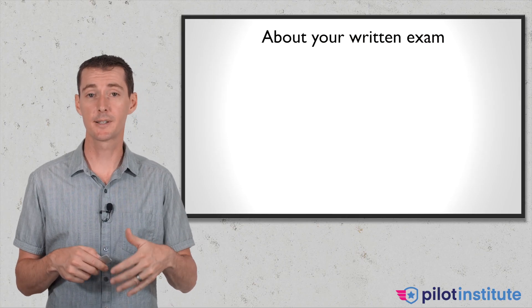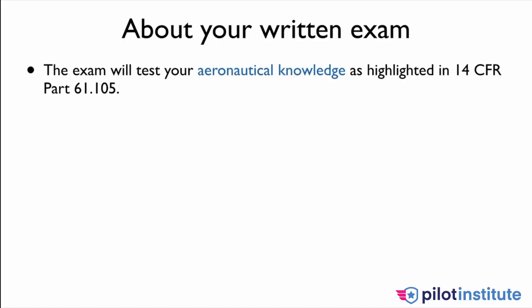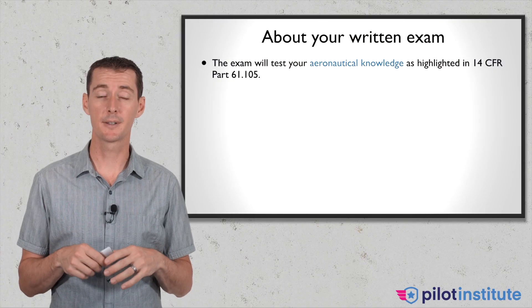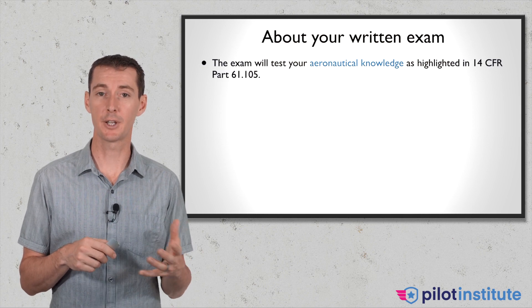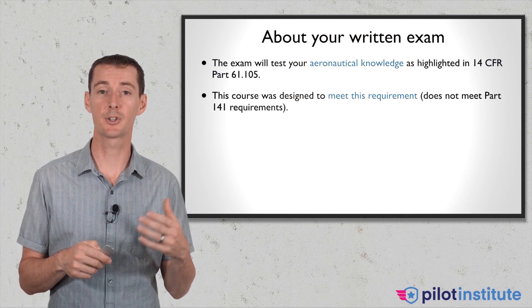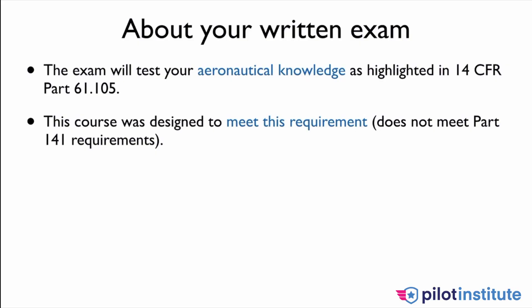Let's talk about your written exam, because this is what this course is all about. The written exam will test what we call the aeronautical knowledge, and this is all highlighted in Part 61-105. When I built this course, I looked at Part 61-105 and made sure that everything was covered and that I teach you everything required by the regulation. This course was designed to meet all the requirements of Part 61-105.